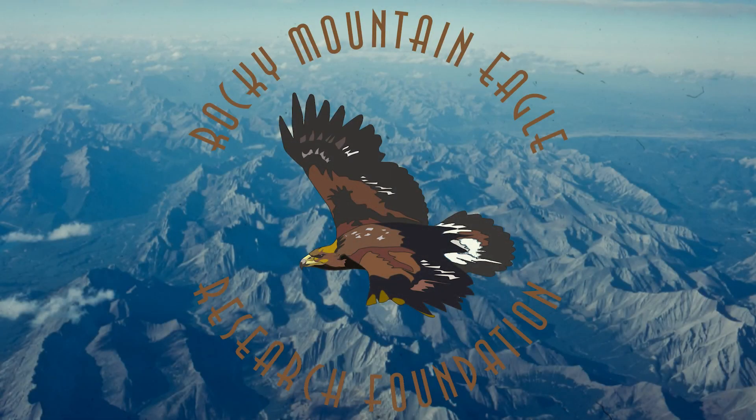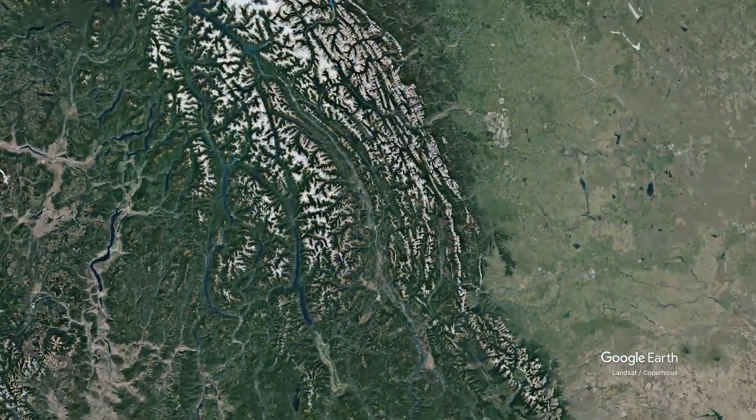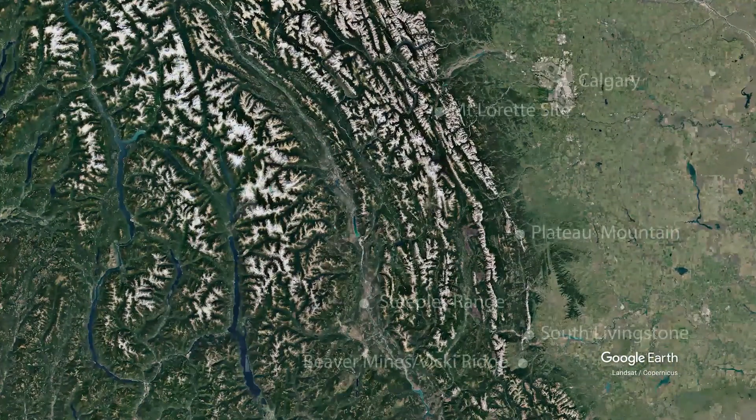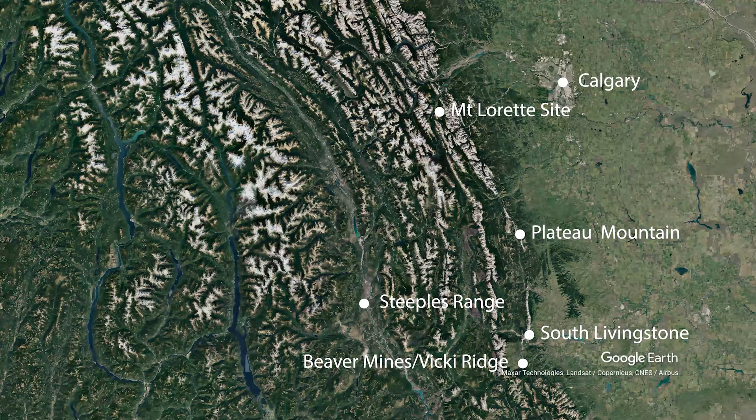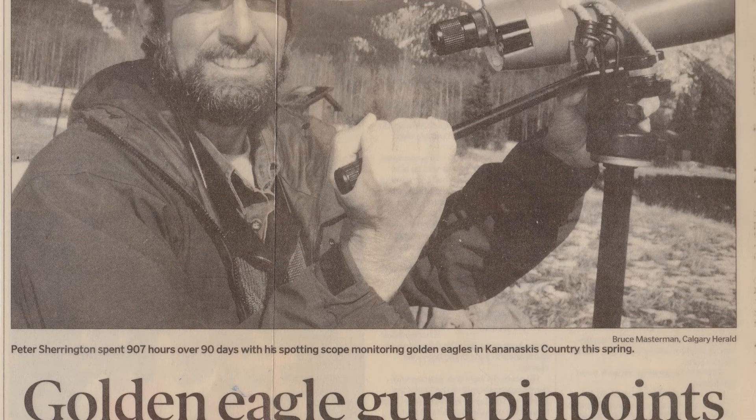Now designated the Rocky Mountain Eagle Research Foundation, or RMRF, and knowing that the eagles like to use the mountain ridges as a thermal-powered highway, observers begin to test different locations looking for the best place to count — for Eagle Eldorado. At the South Livingstone site, they strike gold. Numerous mountain ranges to the north and south all merge into one lane: the Eagle Highway.